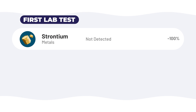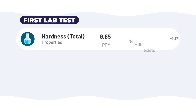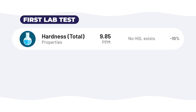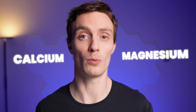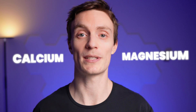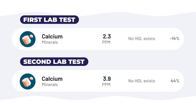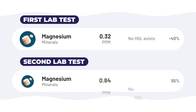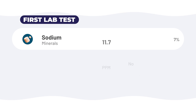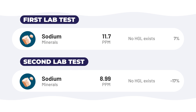Interestingly, the first test eliminated strontium entirely, but the second test showed an 18% increase. We observed a 10% decrease in hardness after the first test, followed by a 20% increase after the second. Calcium and magnesium, two major components of hardness, showed similar trends. Calcium levels decreased by 14% in the first test but then rebounded with a 44% increase in the second. Magnesium levels dropped by 40% in the first test but then rose by 55% in the second. Sodium levels increased slightly — just 7% — after the first test, but then decreased by 17% after the second.